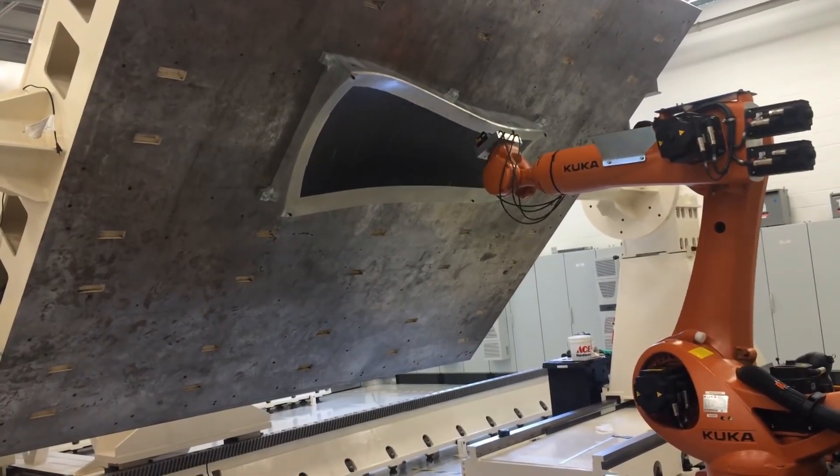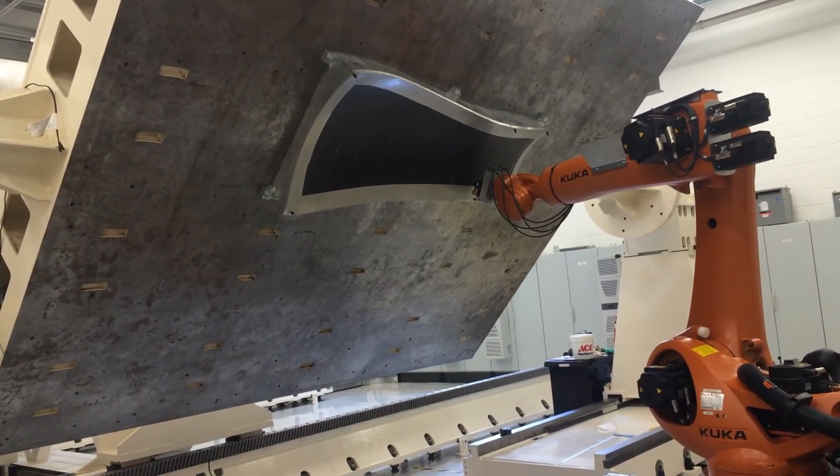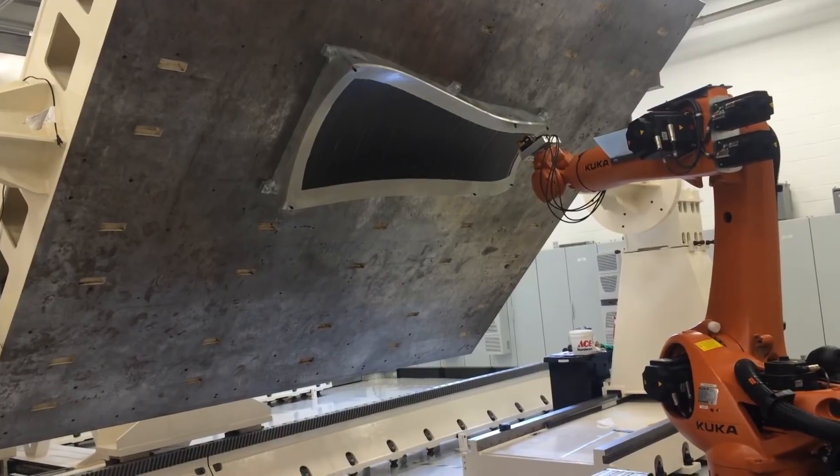With AXIS, you are replacing the eyes of the human with the eyes of an automated system. This leads to a more reliable, robust, and cost-effective inspection process.